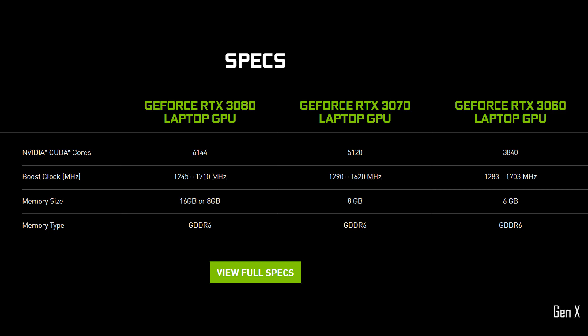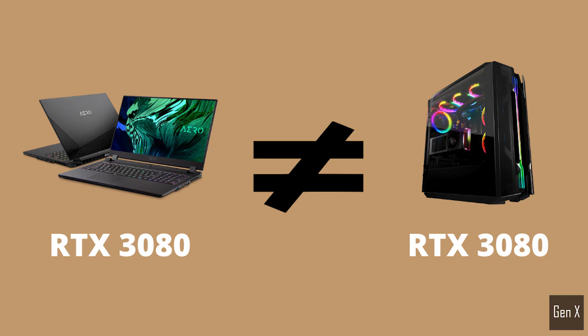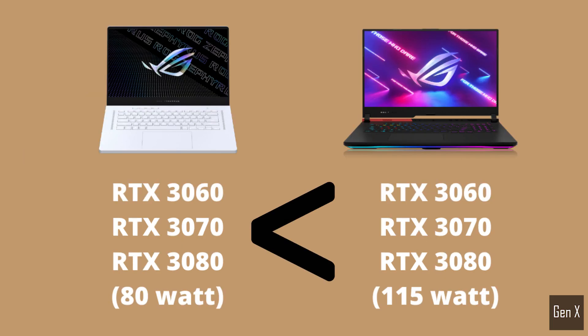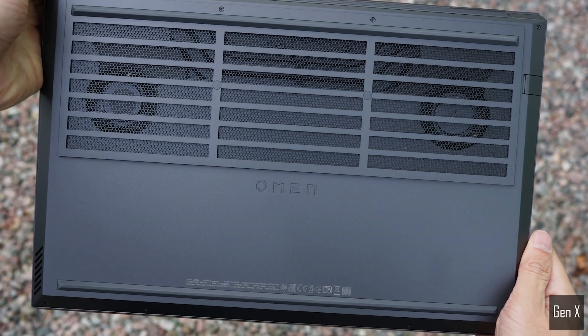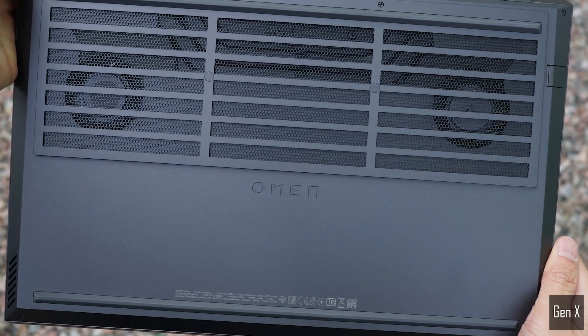You need to know that not all graphics cards are created equally, even if they bear the same naming. A 3080 designed for laptops will not give you the same performance level as a desktop 3080. Likewise, a 3070 with a power limit of 80 watts will likely be outperformed by an RTX 3060 with a 115-watt power limit. Things like power limits, chassis, and cooling design all determine how much performance you are able to get from your system.